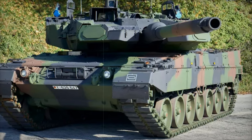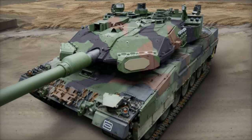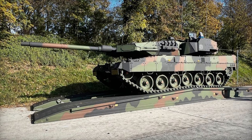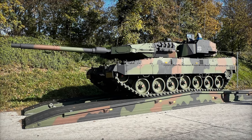Alongside this, the Leopard 2A7A1 is armed with a Rheinmetall 120mm L55A1 smoothbore gun, capable of firing a variety of munitions, including high-explosive rounds. This ensures superior firepower and versatility in different combat scenarios.